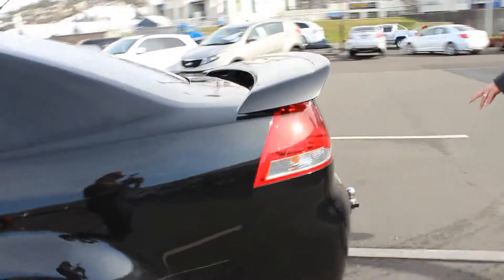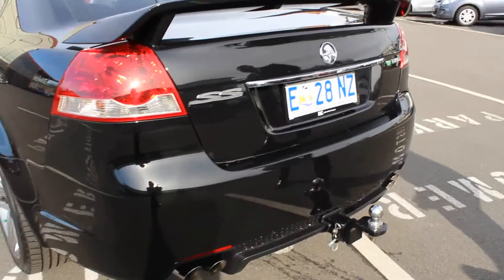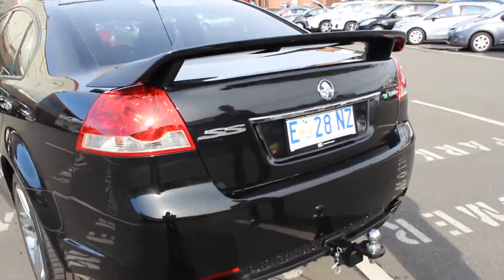I'll just take a round back here. Towbar mentioned on the phone — it may appeal or may not, depending on what you want to do with it. There is a tiny little mark here — actually, sorry, it was polish. No marks on the back end, and I'll just show you in the boot.